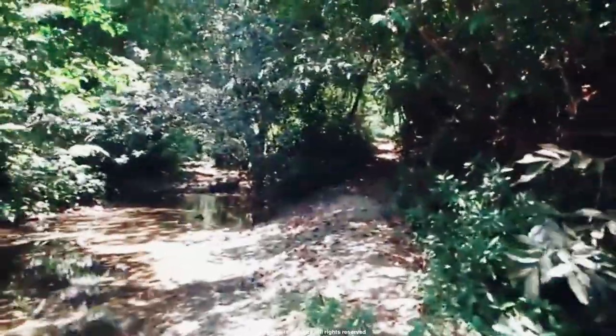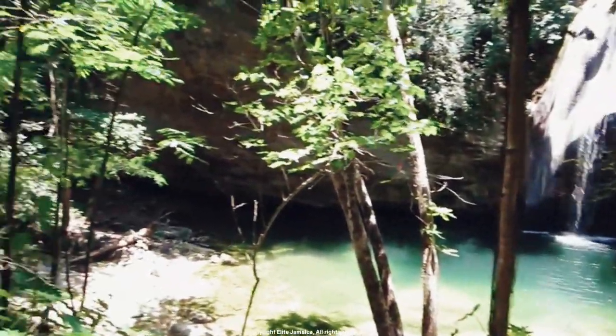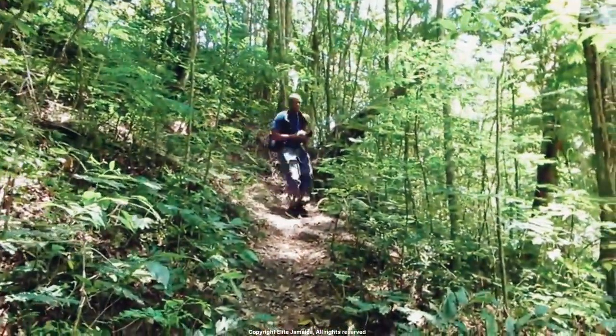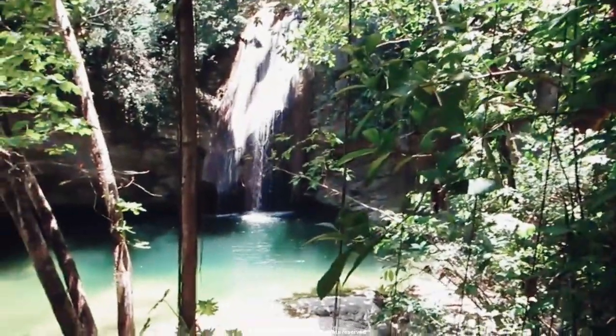Number 4: Kwame Falls. Located in the cockpit country of Jamaica, Kwame Falls is a lesser known waterfall that requires a short hike to reach. The waterfall is surrounded by exquisite scenery, including lush jungle foliage and towering cliffs. It offers visitors a secluded and peaceful location to swim, relax, and de-stress.